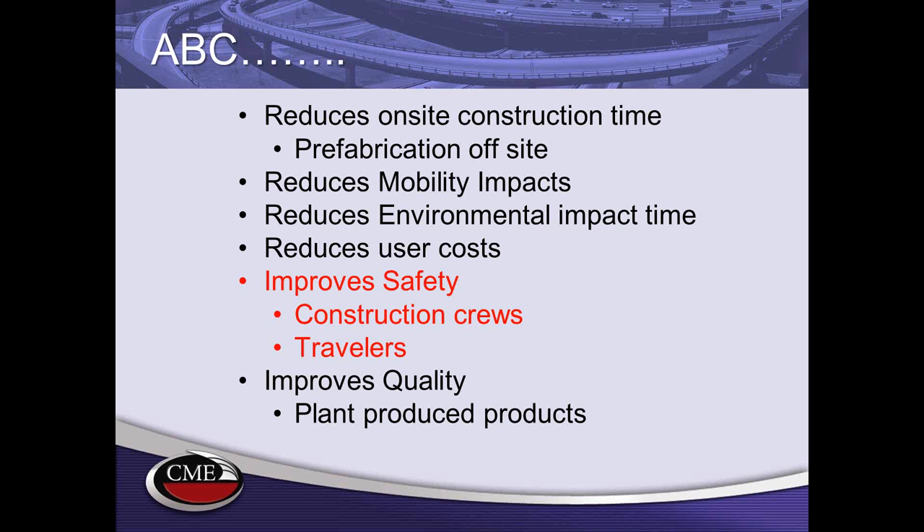The benefits of ABC include reducing on-site construction time, reducing mobility impacts to travelers — a very costly issue when people are stuck in traffic — and reducing environmental impacts by getting in and out faster. We also minimize user cost and delays. Importantly, improving safety is a big issue: by reducing time in the field, we reduce construction workers' and travelers' exposure to complex traffic management setups.